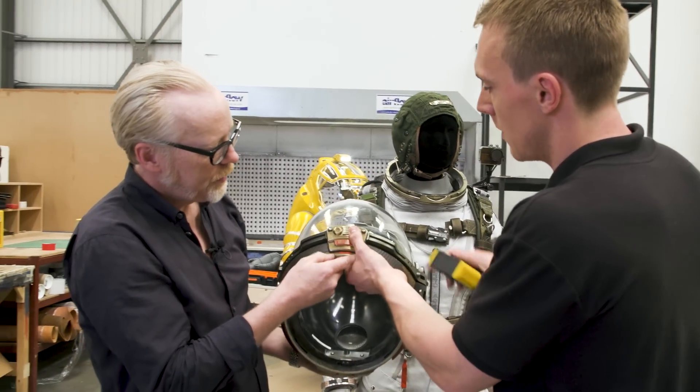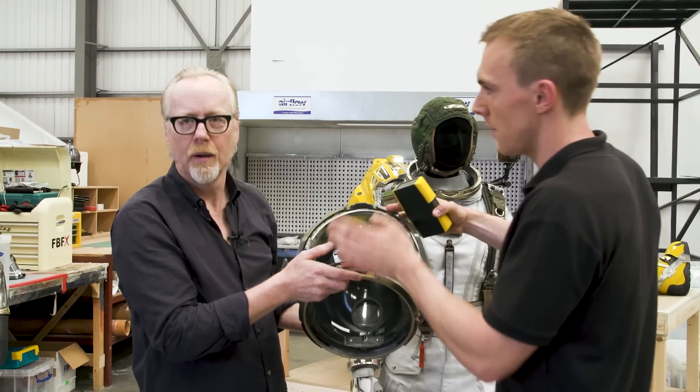We've got working mechanisms at the front — the catch opens and brings the visor up.